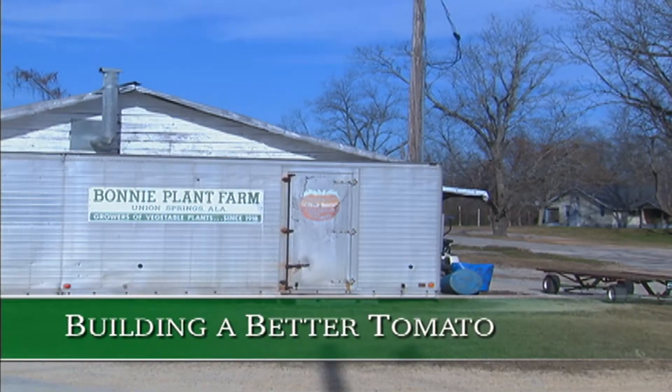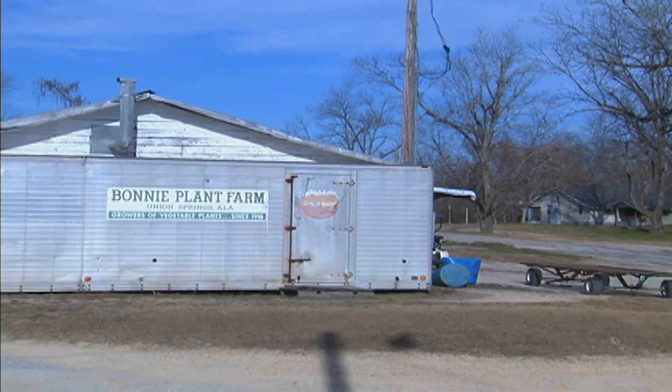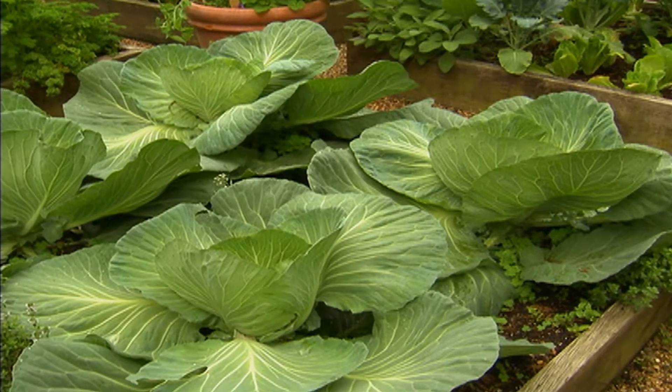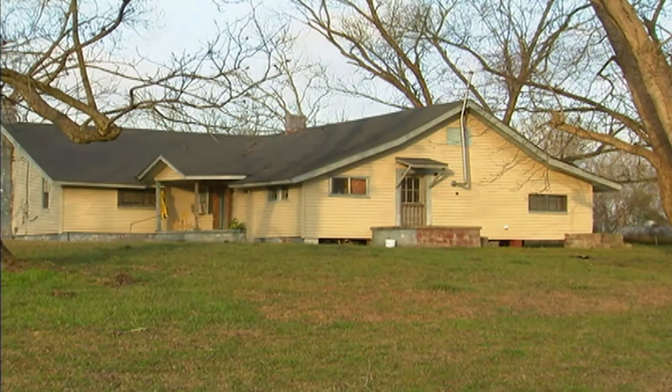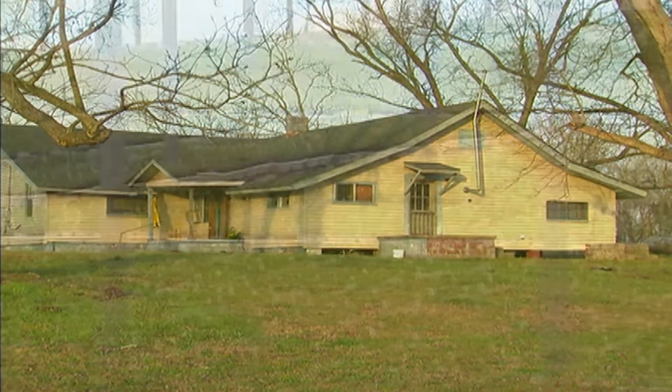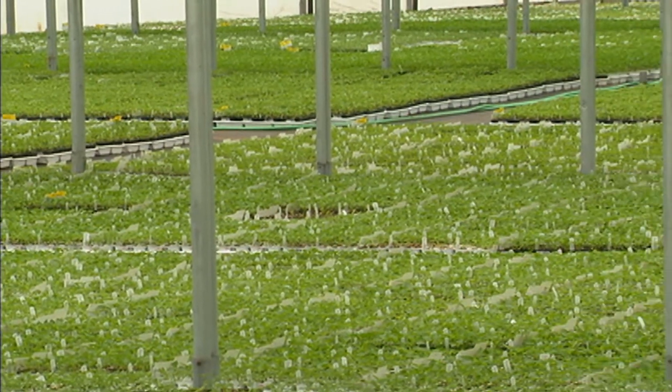Bonnie Plant Farm in Union Springs, Alabama, was started by Livingston and Bonnie Palk in 1918. They began their whole business with just two pounds of cabbage seeds, planted in their backyard. After selling every last plant in town, they saw more potential and just kept growing.